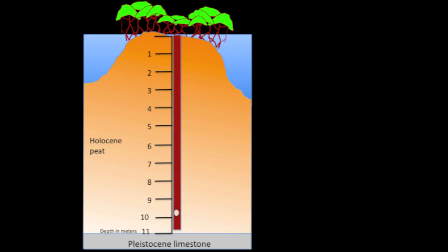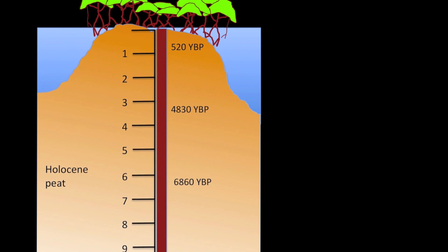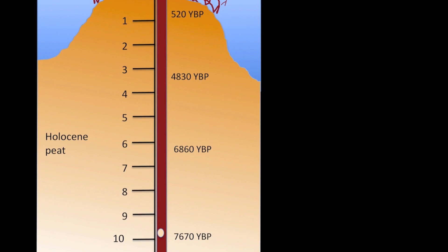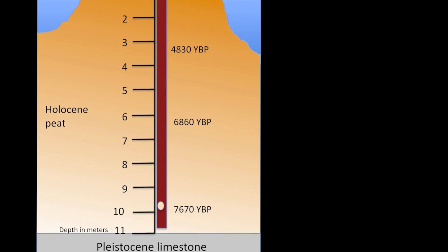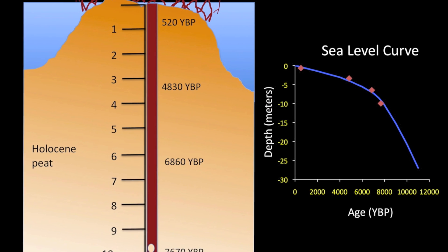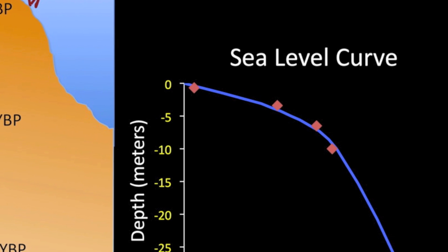By radiocarbon dating peat at different depths, we can determine how many years ago that peat was formed. This core covered a time span of almost 8,000 years, based on the oldest date measured at the bottom of the core. This time period is referred to as the Holocene. Beneath the Holocene peat is limestone that was formed during the Pleistocene, an earlier time period. By comparing the peat dates with a sea level curve for the region, we can see if this mangrove island has kept pace. The four peat dates measured in this core all fall on the sea level curve, showing that these mangroves have kept up with sea level rise for the past 8,000 years.